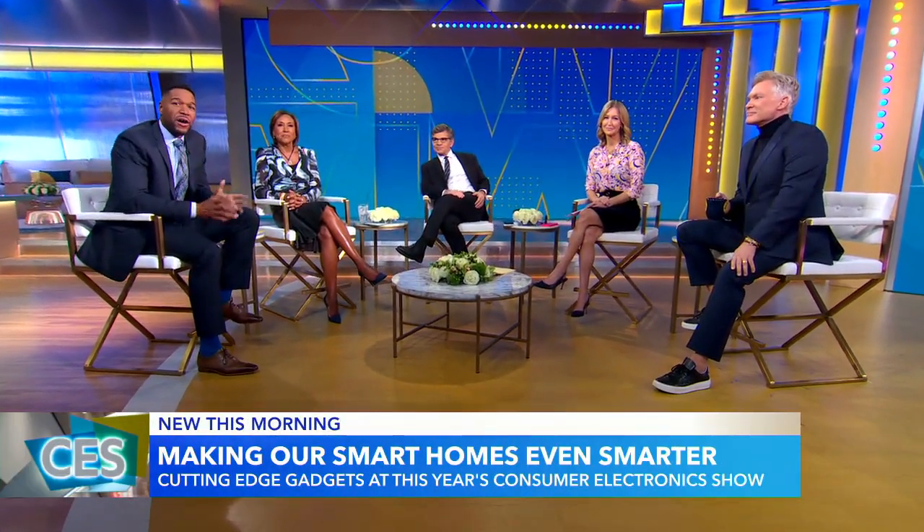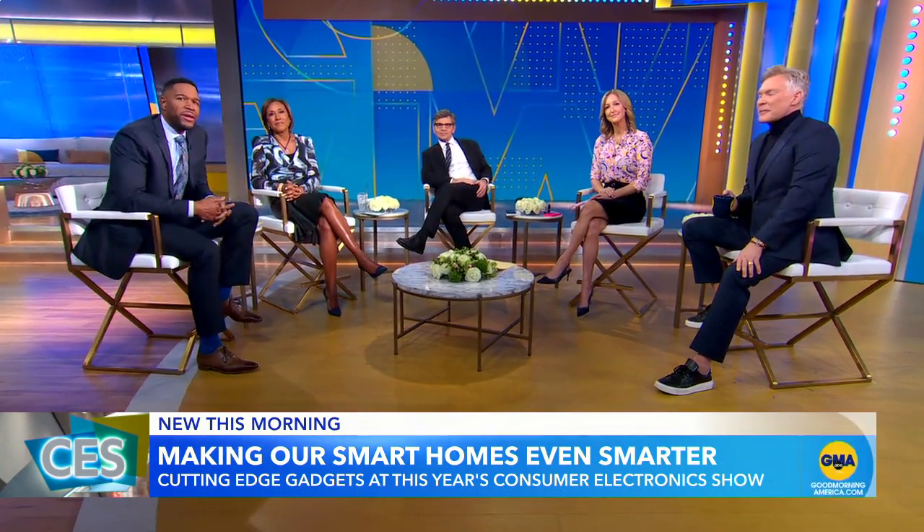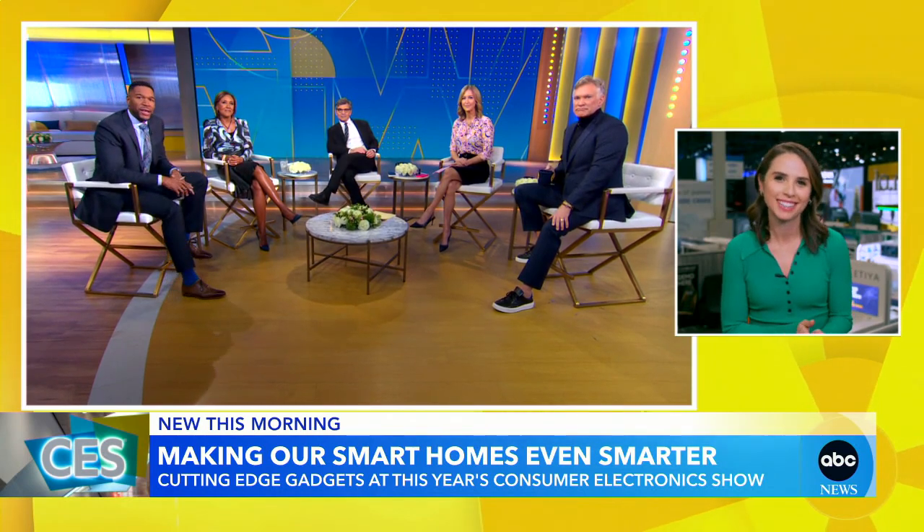Now to a look at the technology of the future. The coolest new gadgets are on display at the Consumer Electronics Show. We're going to go back to Elizabeth Schulte in Las Vegas with some of the tech that could soon be in our homes.